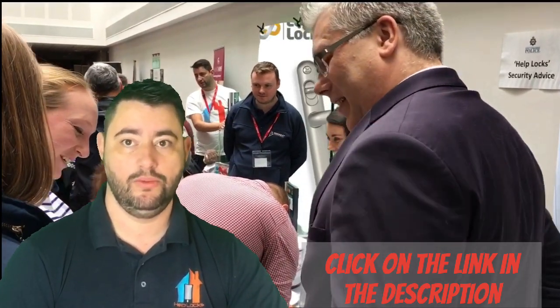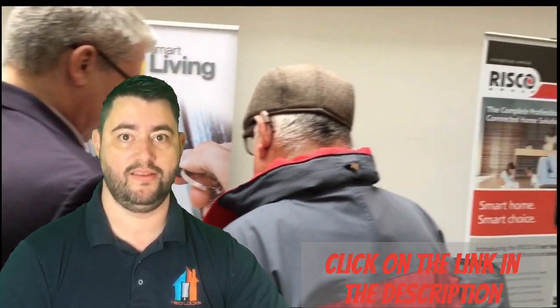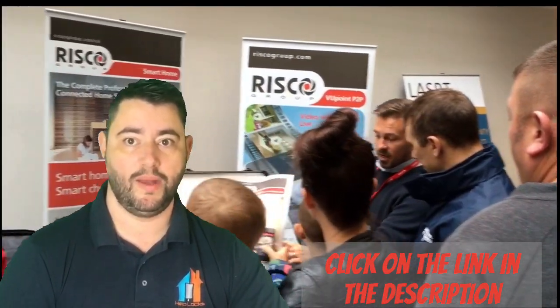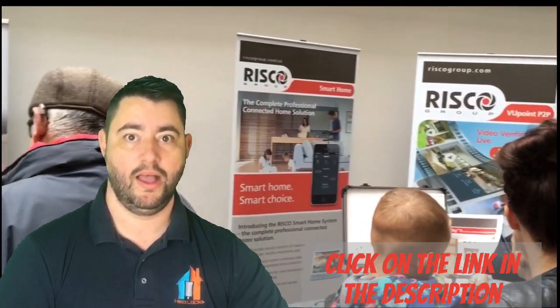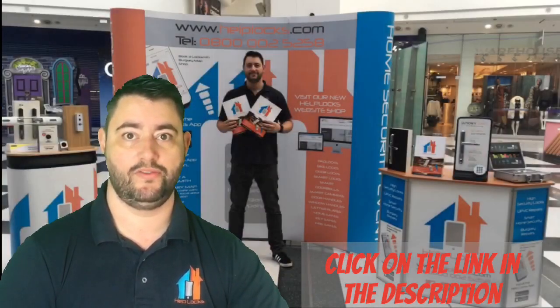We also have manufacturers who've partnered with us — we've got Brissant Ultian, Union, and Berg Vector — and they will showcase their products within this event, ranging from high security locks, handles, smart locks, smart doorbells, bike locking products, and home safes. So a real wide range of topics and products.